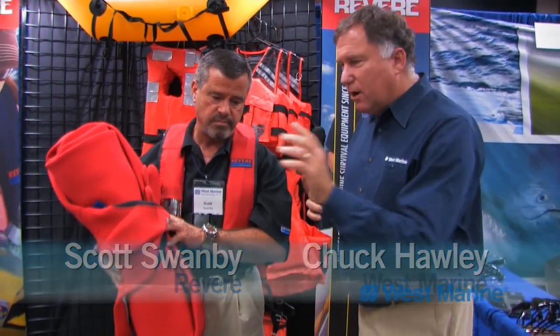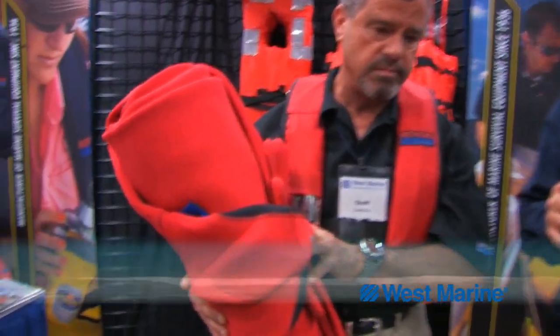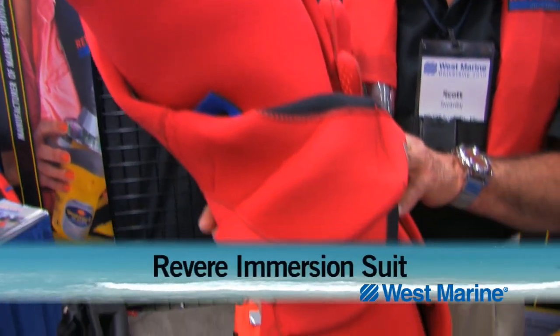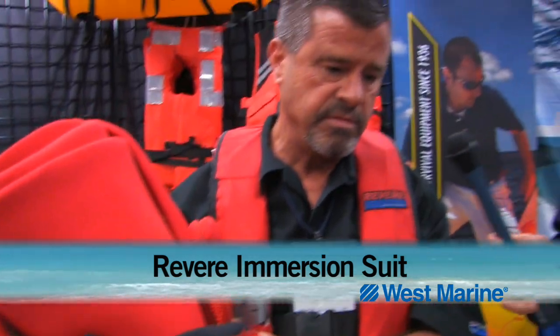Hi, Chuck Holley from West Marine and I'm talking with Scott Swanby about safety products. One of the things that his company, Revere, does so well are these immersion suits, which are generally used by commercial fishermen and people in commercial boating. Scott, tell me a little bit about why a boater would want one of these on his craft.